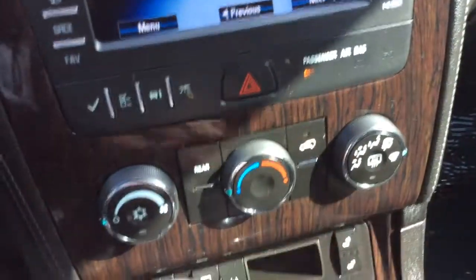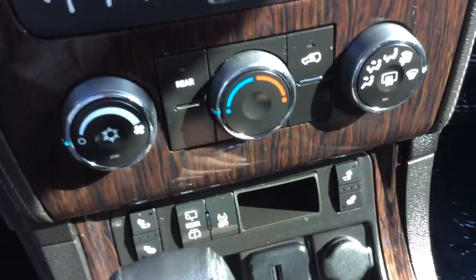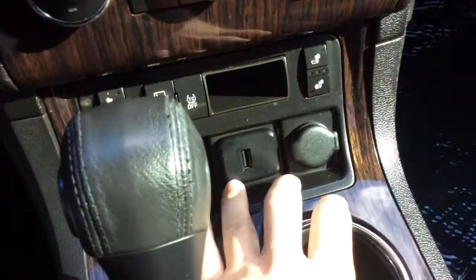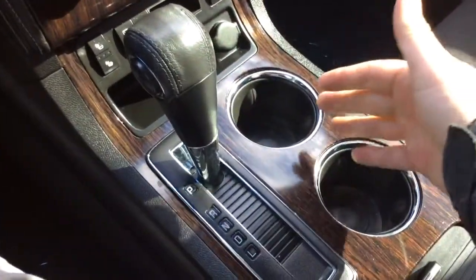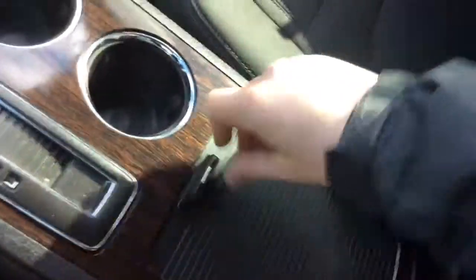It has your climate control options here. Even though it's cloth seats, both the driver and passenger seats are heated — that's a nice option. There are USB and power outlet connections. Automatic transmission with a nice darkened wood grain and cup holders. A little storage area that opens up here, a couple more areas in the armrest that slide open for you.